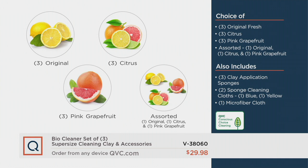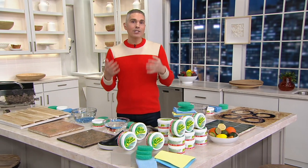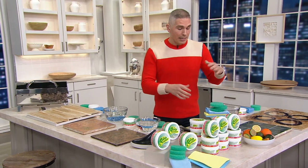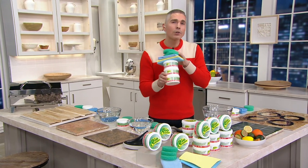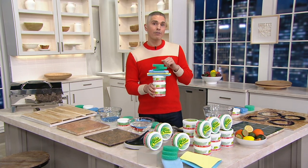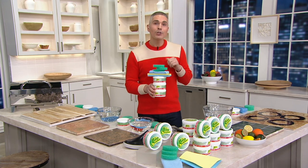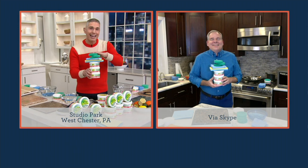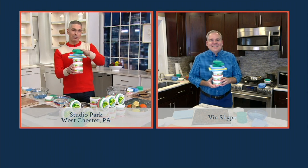No matter which one you're choosing, you get the clay application sponges, the sponge cleaning cloths, as well as the microfiber cloth. My guest is somebody that you probably know from here at QVC — close to 20 years he's been bringing us not only great cleaning products but great home solutions. He's one of the most sincere fellows I've ever met — his name is Christopher Joyce. Christopher, we kicked this Today's Special Value off at midnight, and I'm so excited to be back with you today.